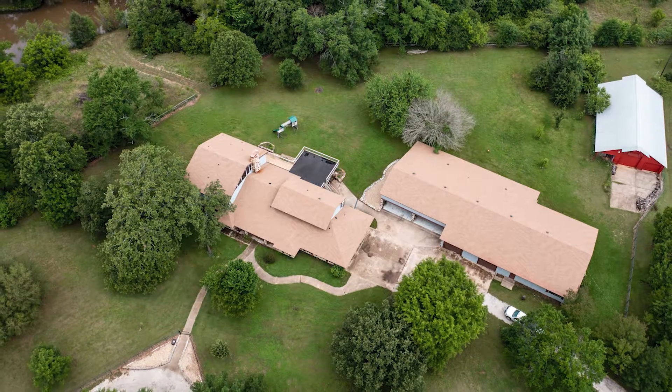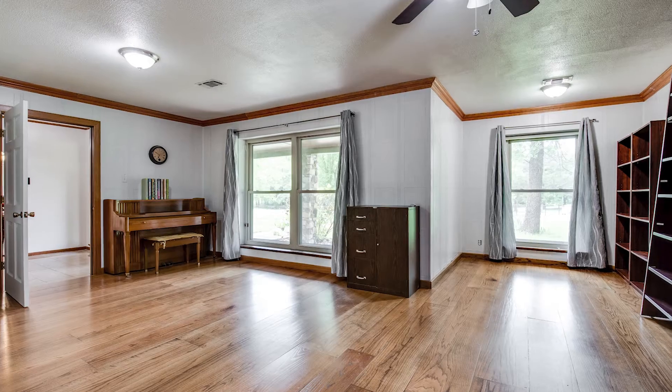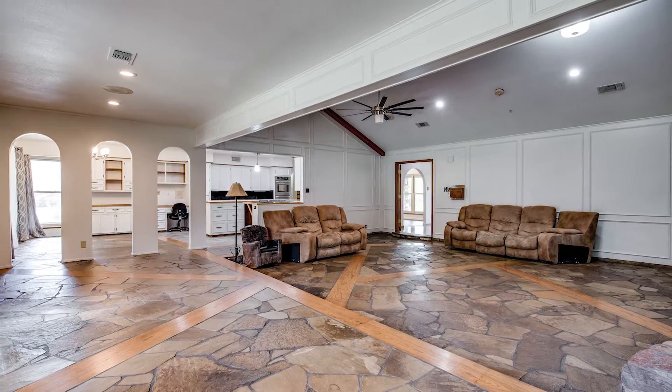Thanks for joining me today, guys, to view this beautiful property, 558 Cedar Hills. If you want to check out this home, or check out other homes in the area, shoot me a text, shoot me a call — I'm always happy to be a resource. And remember, now more than ever, who you work with matters.